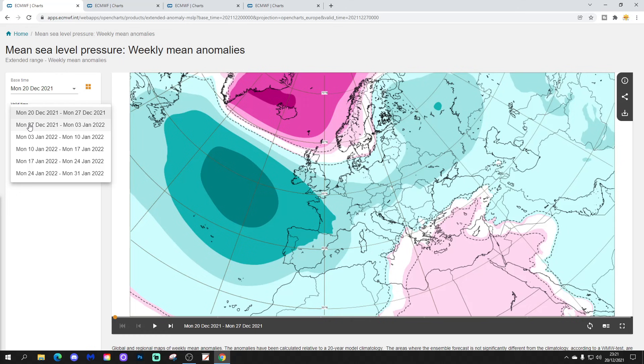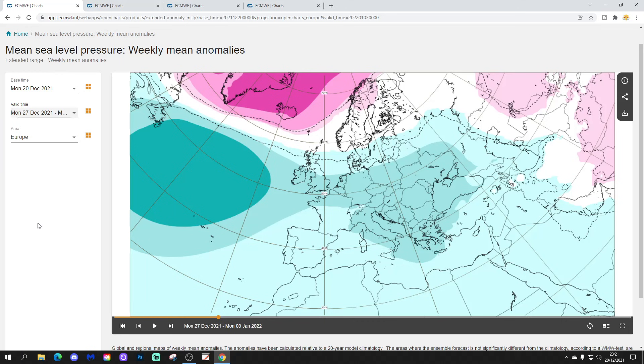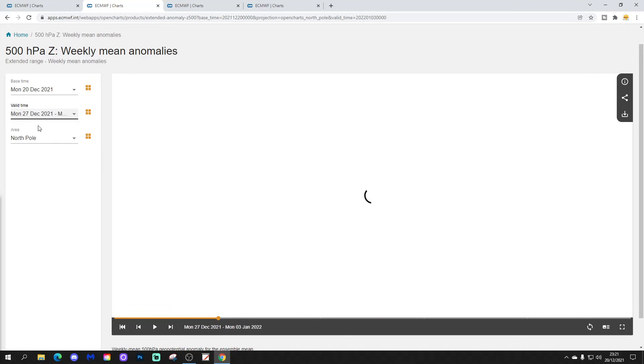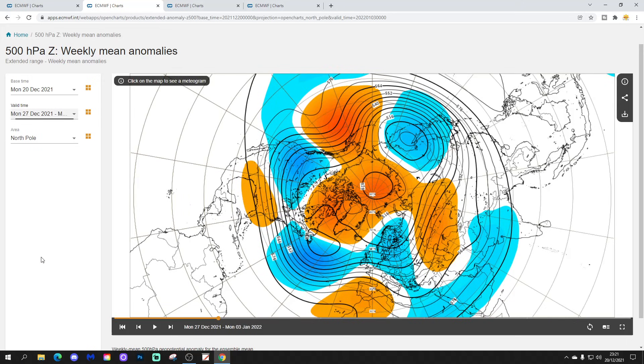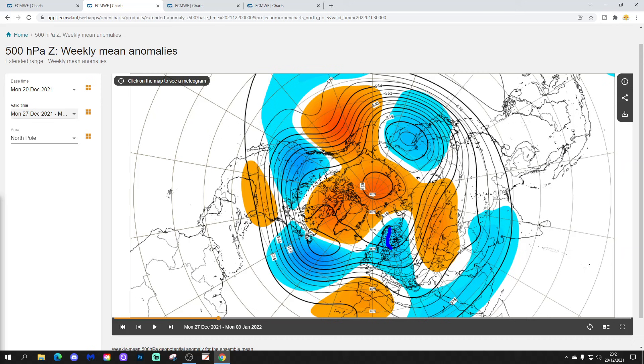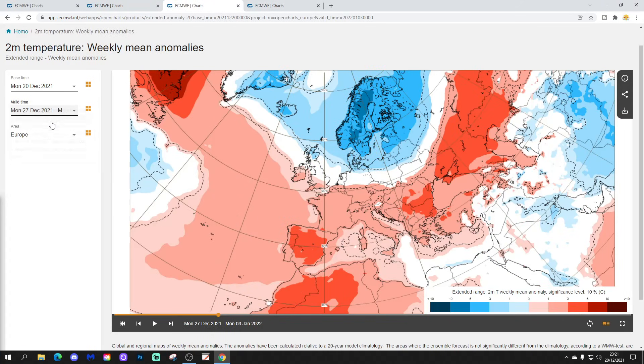Week two will take us from the 27th of December to the 3rd of January. We've got the northern blocking still up here, low pressure through here, but perhaps just coming a little bit further northwards. Much of northern Europe may still see those easterly winds. The 500 millibar height anomaly shows heights rising a little bit towards Spain, pushing the jet stream a bit further northwards. Still with lots of blocking around Greenland and back into the Arctic. It does look as though northern and western parts of Europe might be getting milder into week two. Eastern Europe looks colder though, as the jet stream is digging down through there.